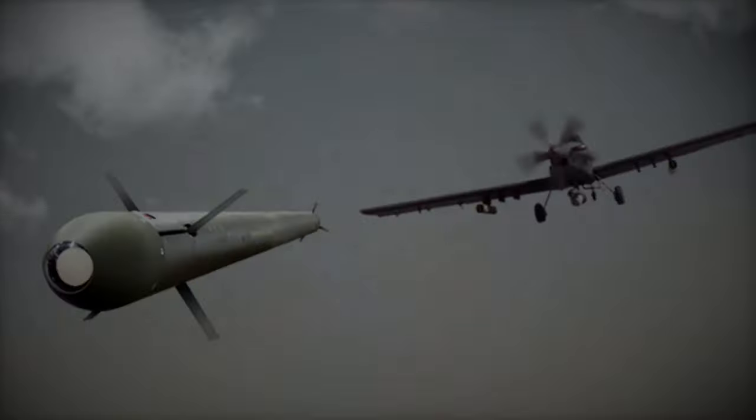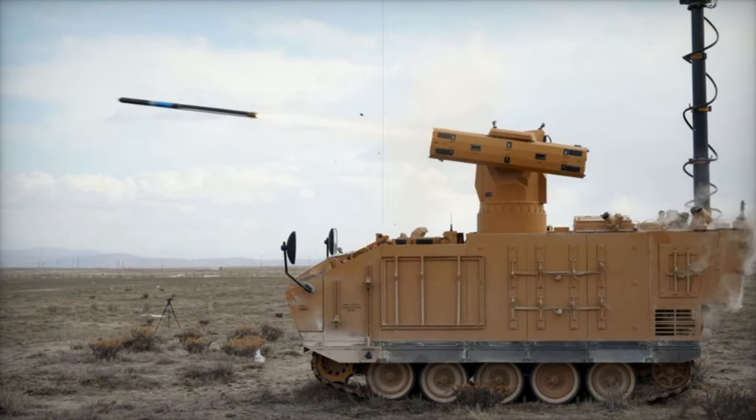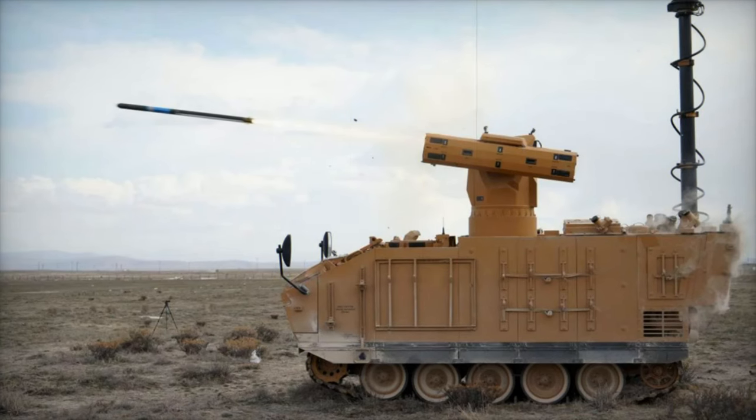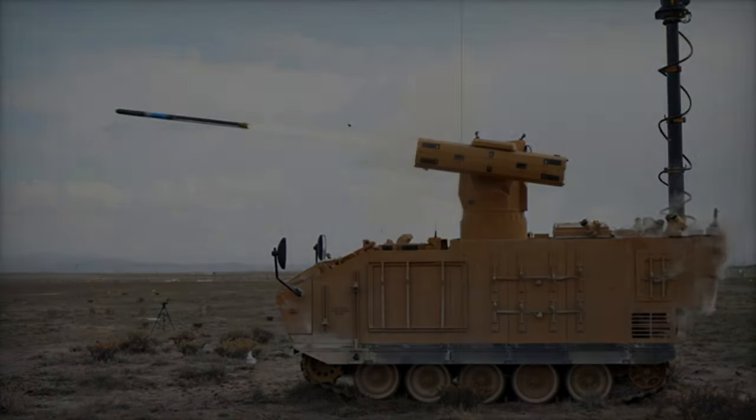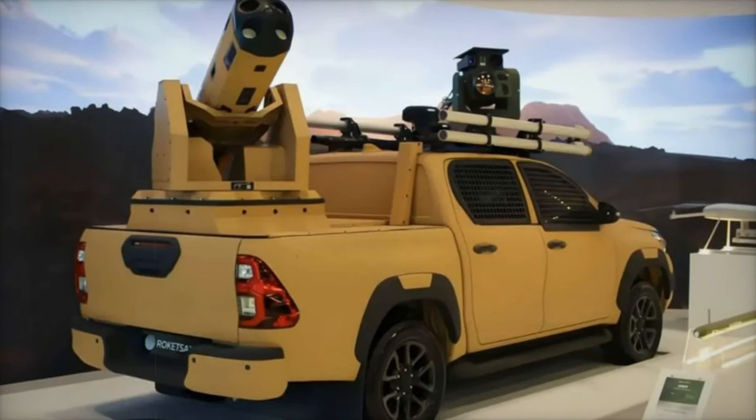Roketsan's SIRIT missile system has already been successfully integrated into various Turkish platforms, including the T-129 ATAK attack helicopter, ULAQ unmanned surface vessels (USVs), and land combat vehicles such as the Kaplan with KMC launchers.